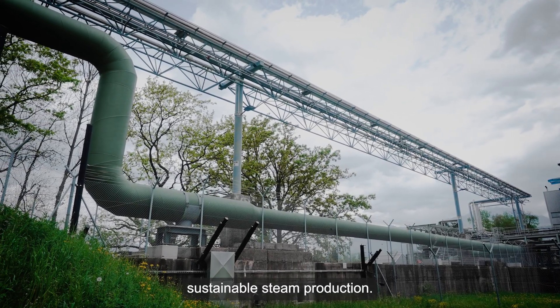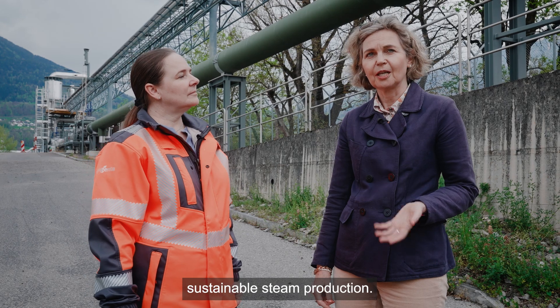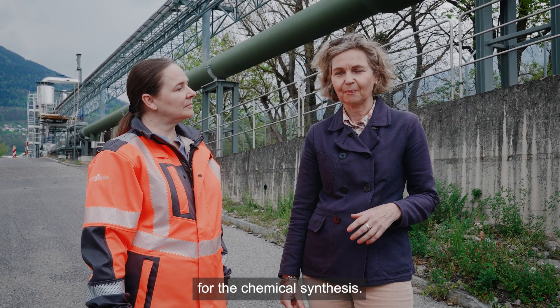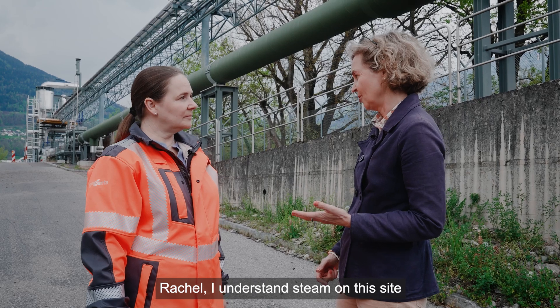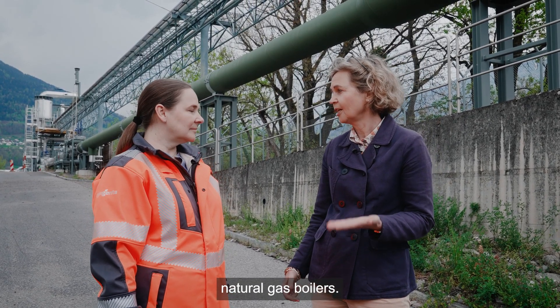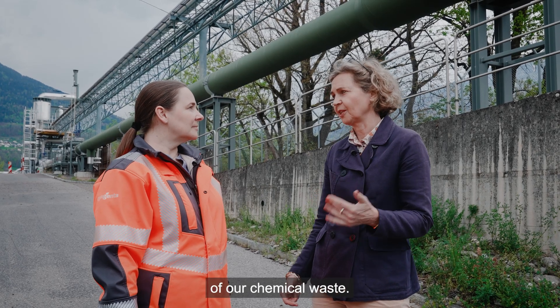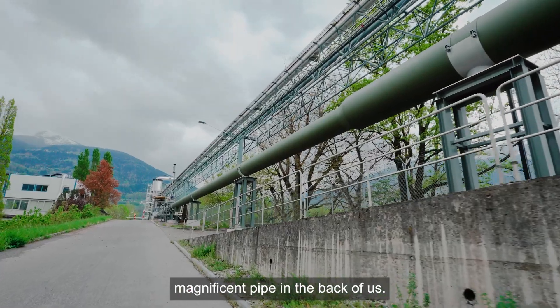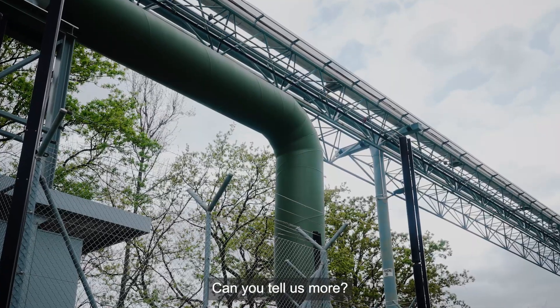Now we talk with Rachel about sustainable steam production. Steam brings the heat required for the chemical synthesis. Steam on site comes from three sources: one is state-of-the-art natural gas boilers, the second is incineration of our chemical waste, and the third — more than half — comes through this magnificent pipe behind us.